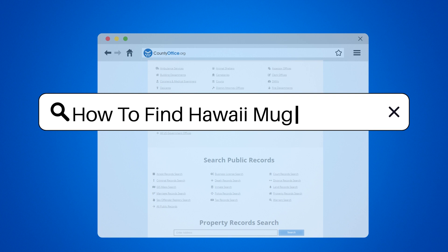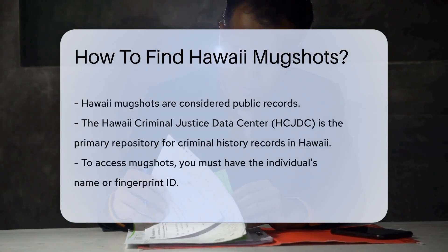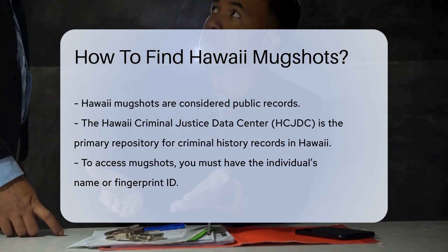How to find Hawaii mugshots. Ever wondered how to find Hawaii mugshots? You're not alone. These snapshots are more than just unflattering photos — they're public records. Now let's dive into the Aloha State's mugshot discovery journey.